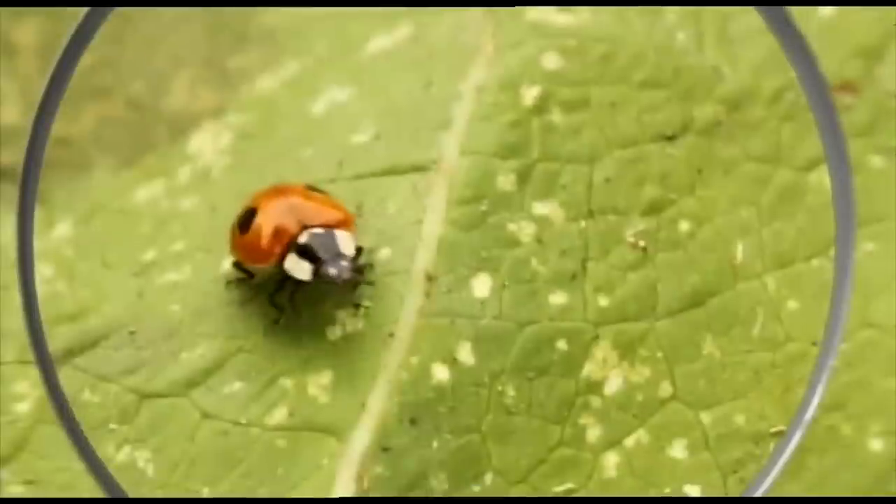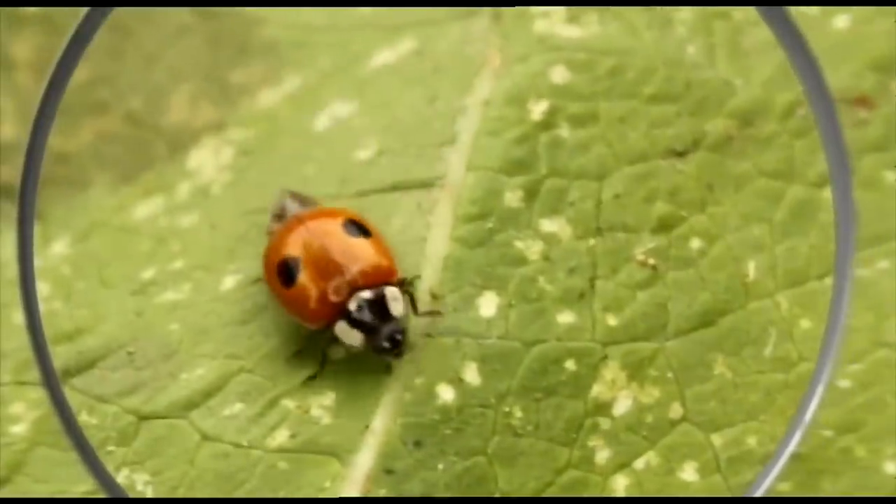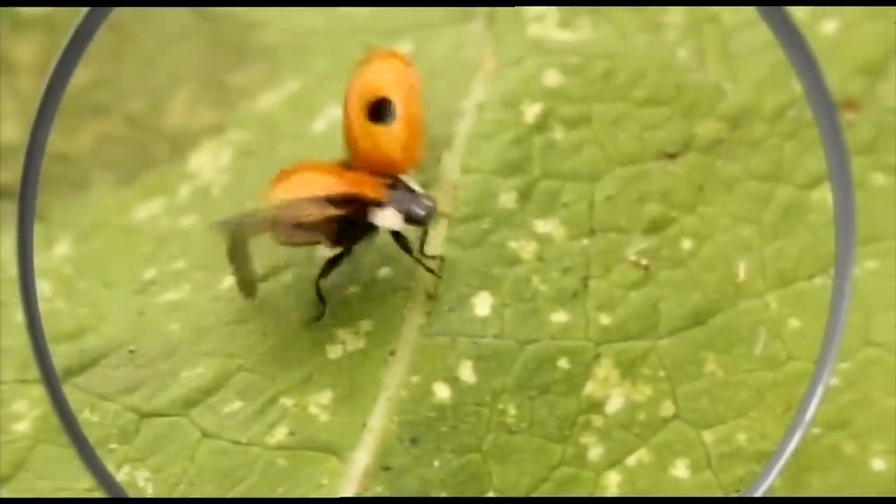Underneath the shell, they have wings. Ladybirds can fly as well as crawl. But that bright red colour also means danger — don't eat me, I taste horrible.